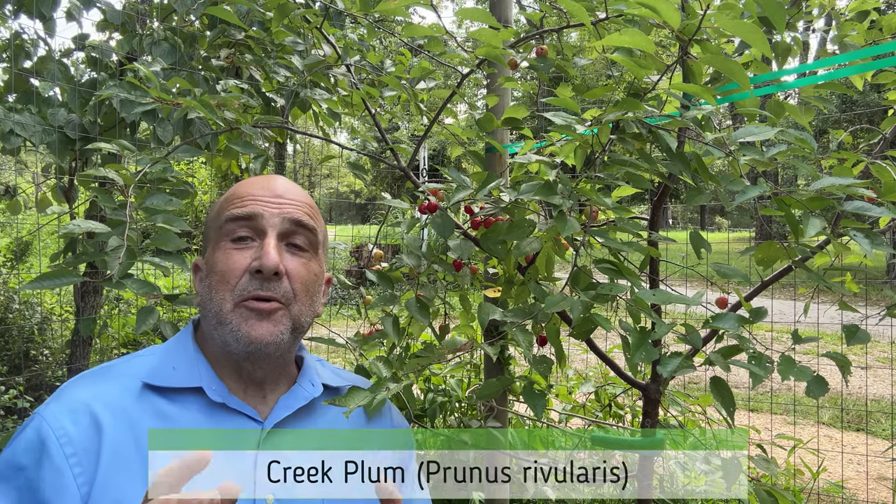When you bite into it and it's soft, that's when you know you're going to get a little sweetness. What's really cool is that she keeps fruiting — we're at least six weeks in and there are still about 50 to 60 fruit on this tree. They're starting to hang on better, getting darker, redder, and sweeter.